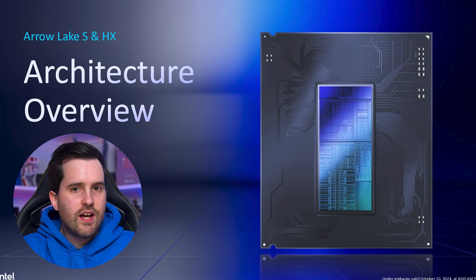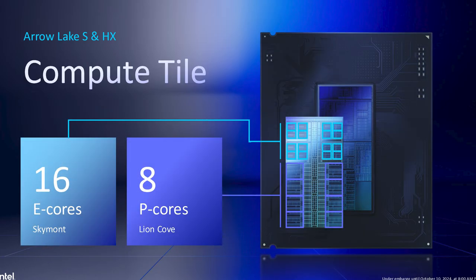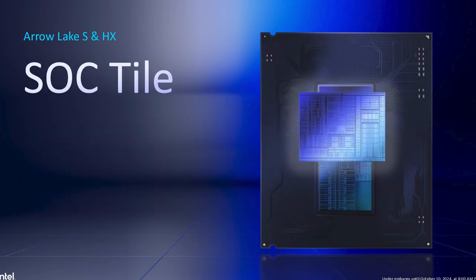It's also the first Intel desktop processor to be manufactured primarily at TSMC. Intel has made some mobile tiles at TSMC for the last few generations, but with Arrow Lake all four main tiles are manufactured at TSMC. The compute tile is TSMC N3B, the GPU tile TSMC N5P, and both the SOC and IO tiles are at TSMC N6.